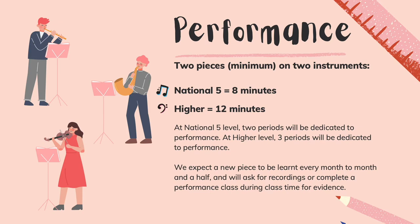The music department expects a new piece to be learnt every month to month and a half, and will ask for recordings to complete a performance class for evidence.